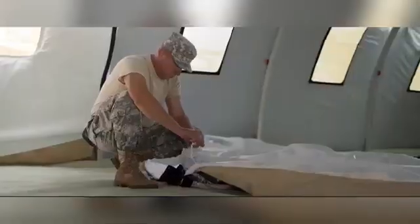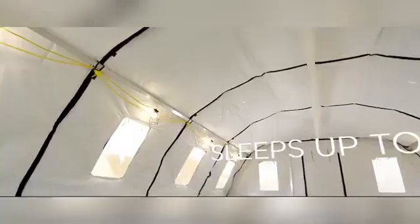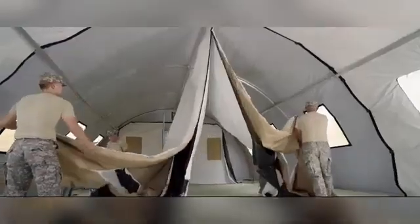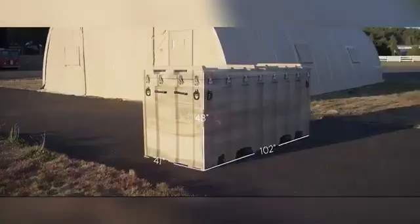A 20-Q shelter can be assembled by just four people in under 30 minutes, offering 60 square meters of usable space. This efficiency makes it an ideal choice for situations requiring quick deployment and flexible use. The Q-Series offers straight-walled shelters that can be customized with various modules to accommodate a wide range of needs, from medical facilities and offices to sanitation and support services.